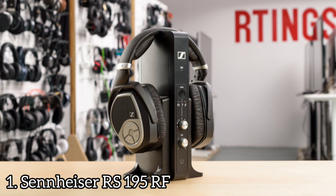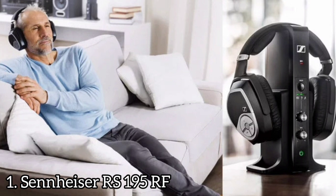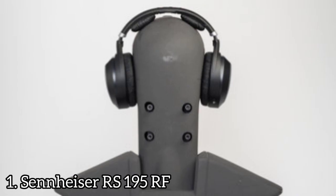Number 1: Sennheiser RS195RF. The Sennheiser RS195RF are decently comfortable home theater headphones that unfortunately do not improve much on previous designs. The RS195RF are the heaviest headphones in the RS series, but they're still comfortable with spacious earcups that should fit comfortably around most listeners' ears.